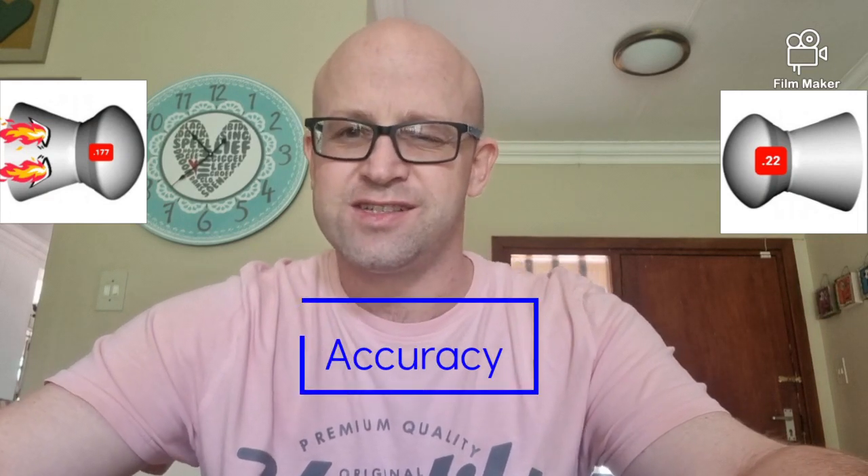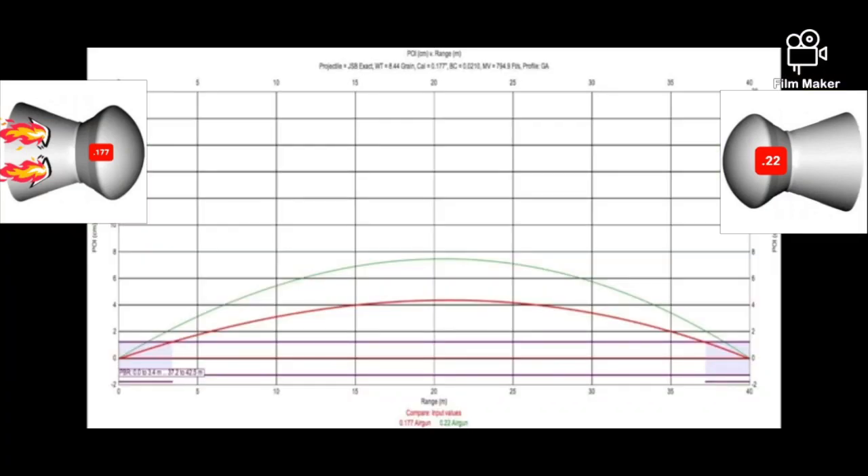Next, probably one of the more controversial points: accuracy. Is .177 more accurate than .22? Absolutely not. There is no gun that is more accurate than the next if it's the same gun with a different pellet — they are just as accurate as each other. However, the shooter using a .22 needs a little bit more skill than the shooter using .177. Let me show you this graph on screen.